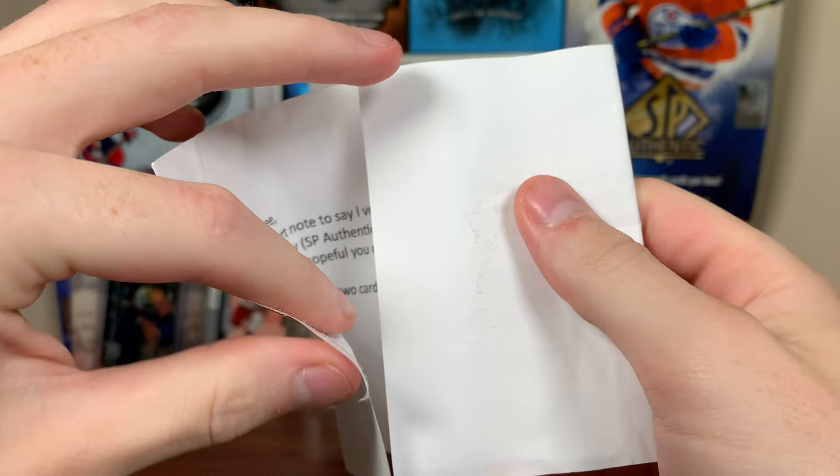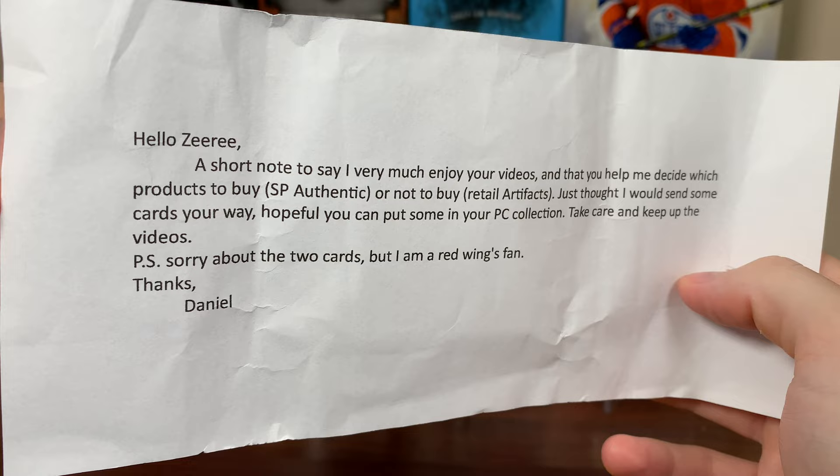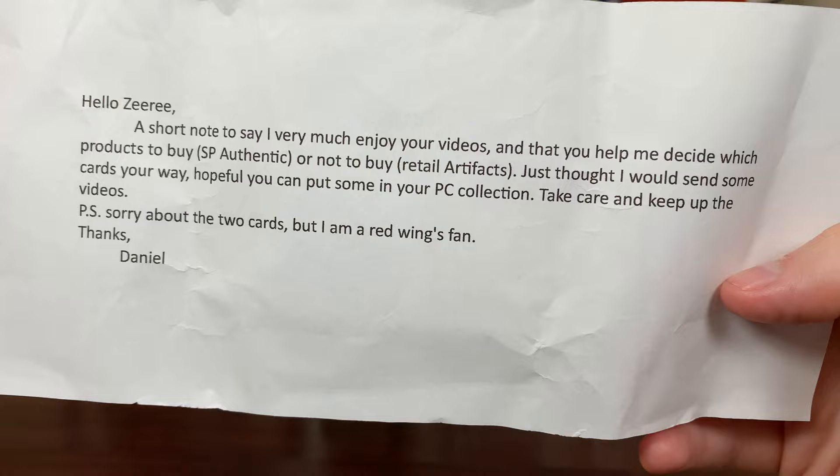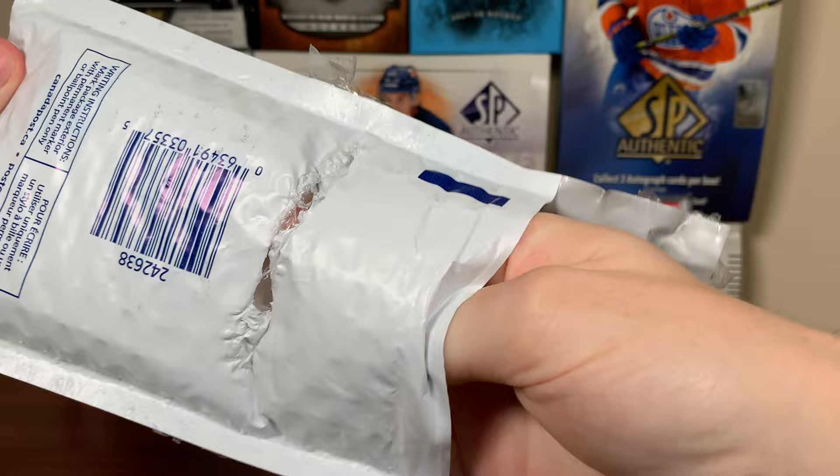It's going to be a pretty busy few months for the hobby. First note reads: 'Hello Ziri, a short note to say I very much enjoy your videos and they helped me decide which products to buy — SP Authentic or not to buy retail artifacts. Just thought I'd send some cards your way. Hopefully you can put some in your PC collection. Take care and keep up the videos. Sorry about the two cards, but I am a Red Wings fan. Thanks, Daniel.' All right Daniel, let's see what you sent.